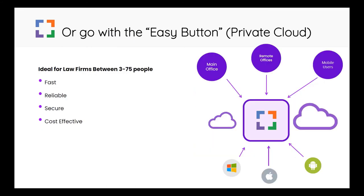If you want the easy button and you're a smaller law office — ideally between 3 and 75 people — your best bet would be to consider private cloud hosting options. This will give you service that is fast, reliable, secure, and cost effective.